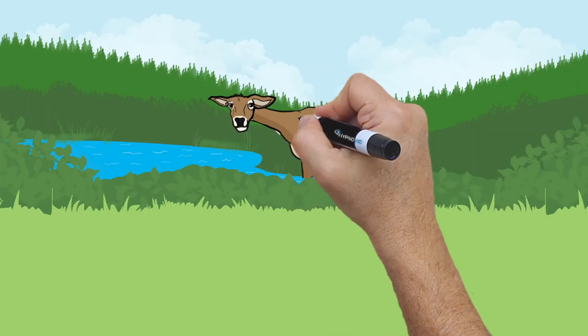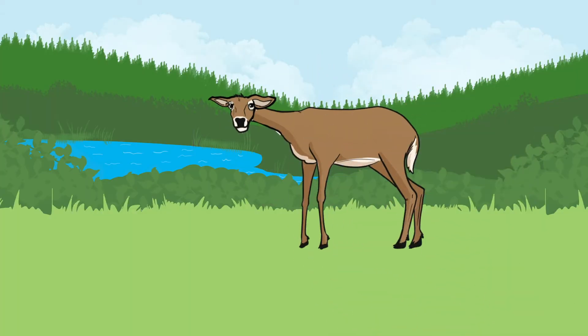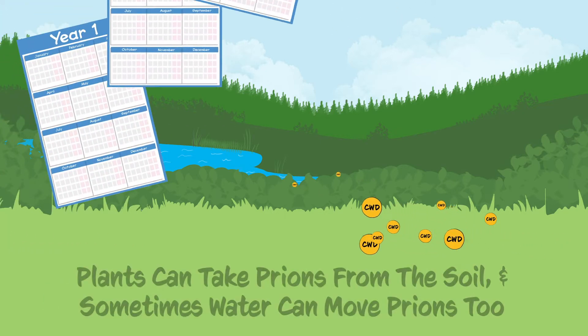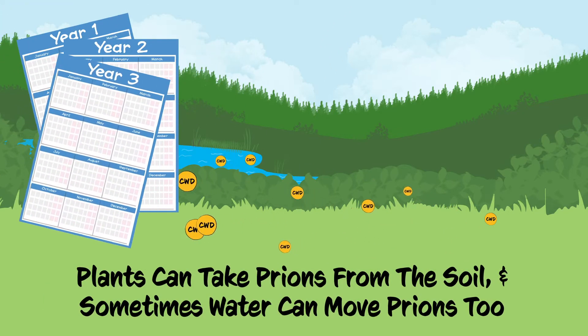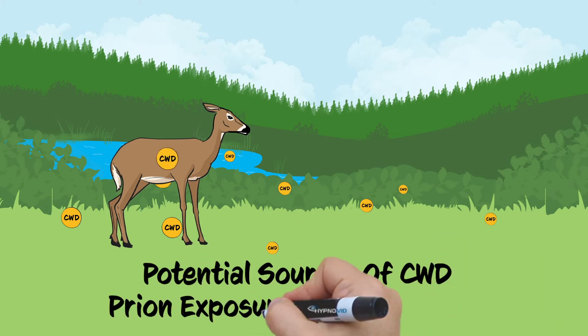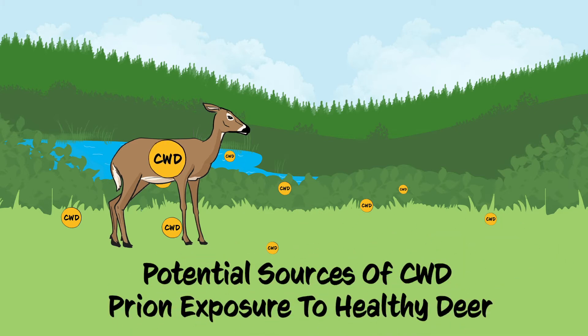There is still a lot to learn, but we know that when prions are deposited on the ground, they remain in the soil for a long time. Plants can take prions from the soil, and sometimes water can move prions too. These are potential sources of CWD prion exposure to healthy deer.